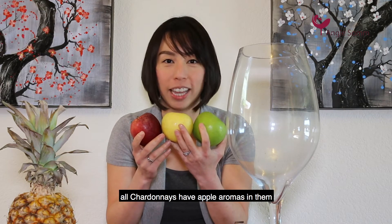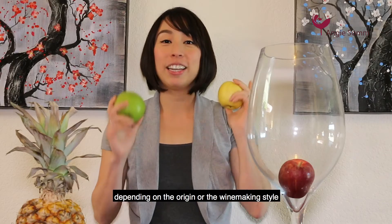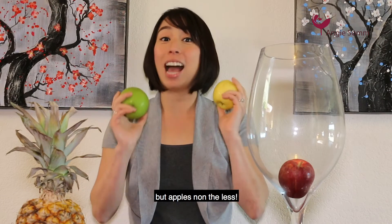All Chardonnay has apple aromas in them. It can be green, yellow, or red depending on the origin and winemaking style — but apples nonetheless.